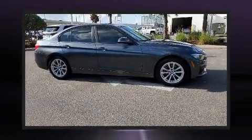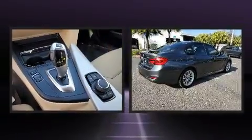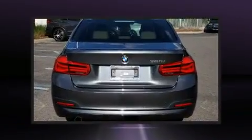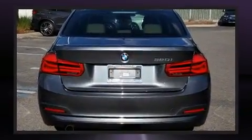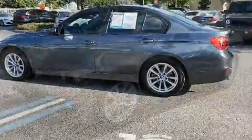Get excited about the 2017 BMW 320i. Performance and efficiency are both prioritized thanks to the two-liter four-cylinder engine. For added security, dynamic stability control supplements the drivetrain. The engine breathes better thanks to a turbocharger, improving both performance and economy.